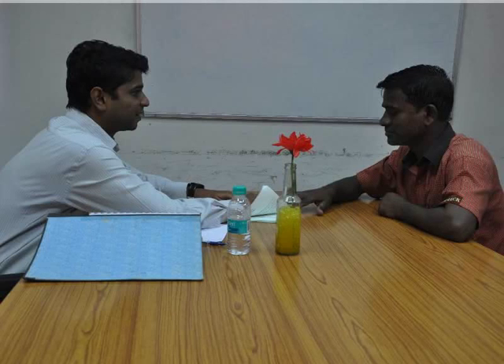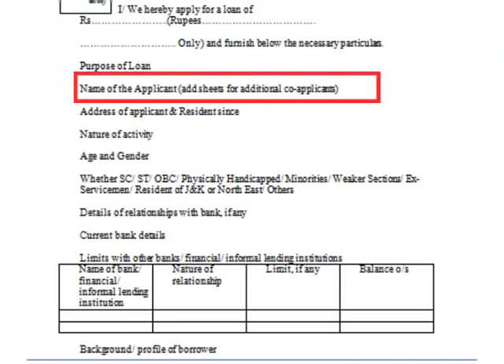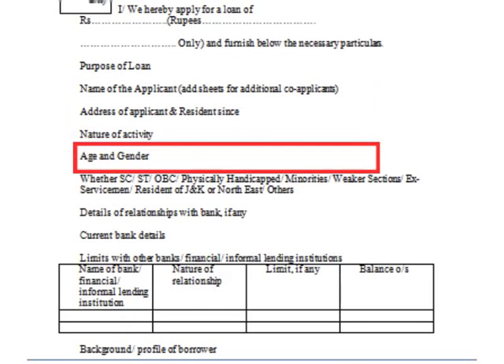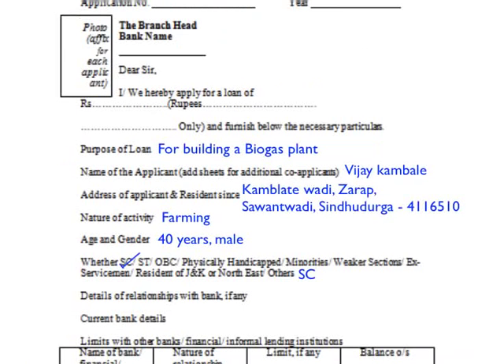Loan formalities start with filling up the loan application form. The RET officer will help you fill the form. The following details have to be filled in: purpose of applying for the loan, name and address of the applicant, resident of the respective village since year, nature of activity, age and gender, and category such as SC, ST, OBC and other such details. The filled form would look like this.